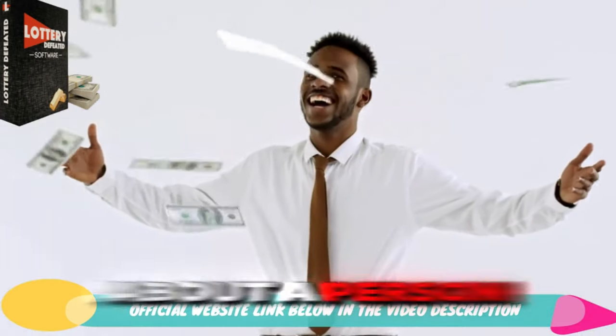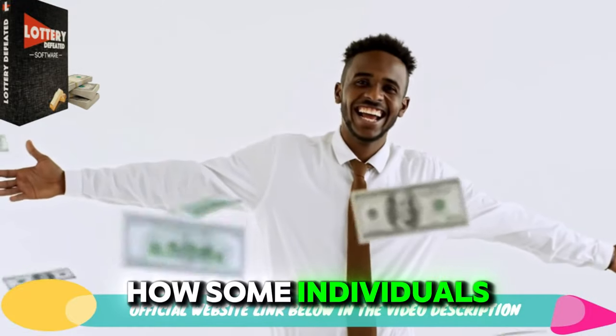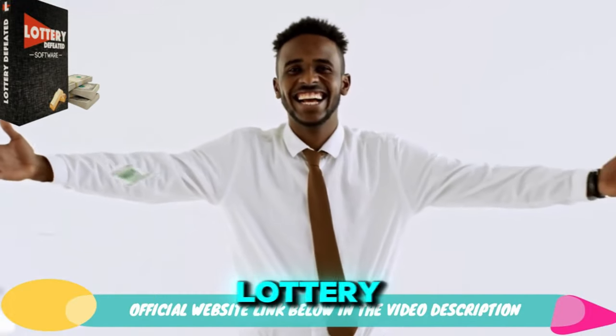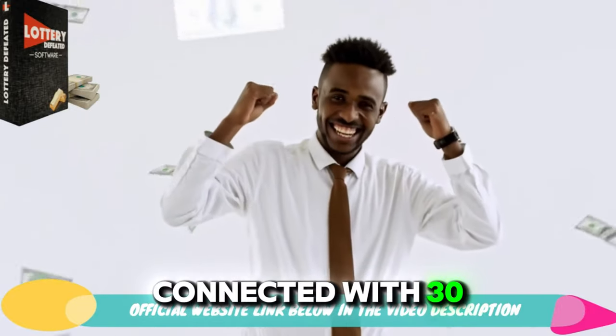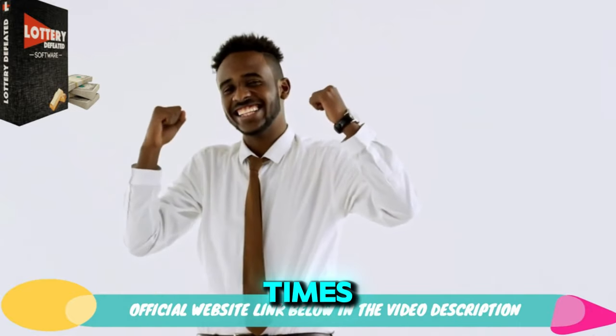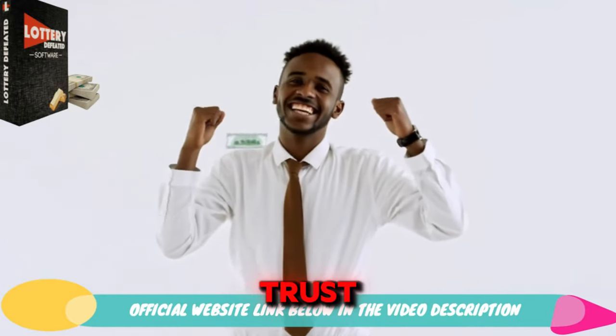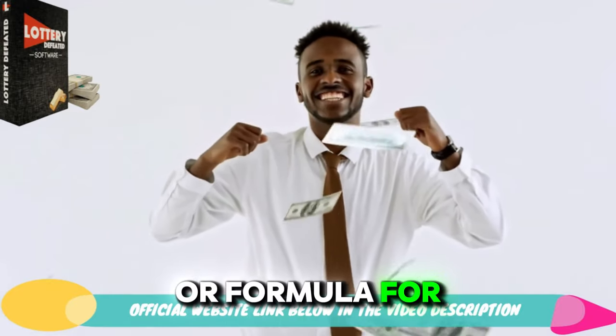The story is about a person who had a strong interest in understanding how some individuals consistently won the lottery. This man named Kenneth, a specialist in statistics, connected with 30 people who had won the lottery multiple times. After gaining their trust, he learned that each winner had their unique method or formula for picking numbers.